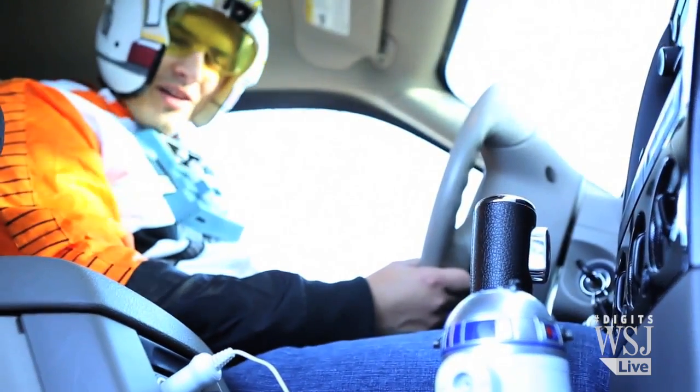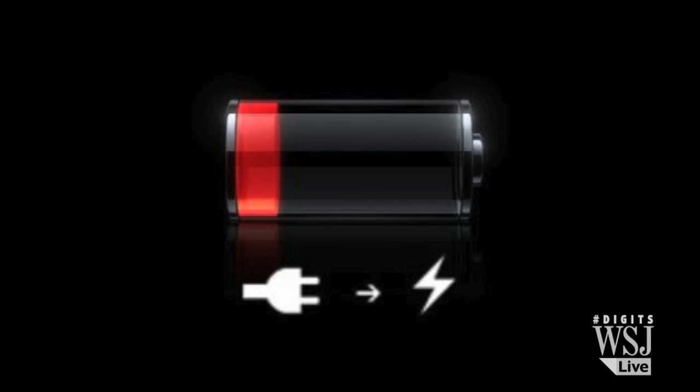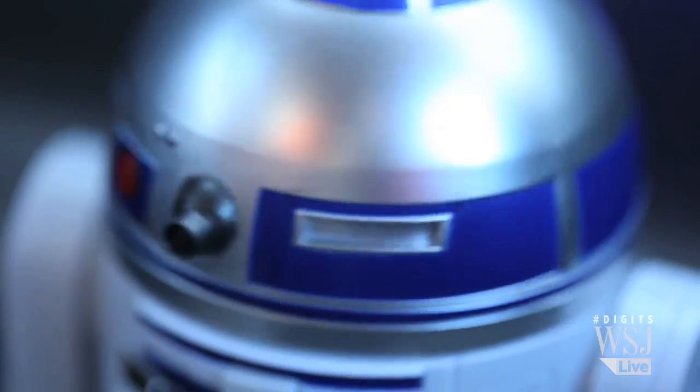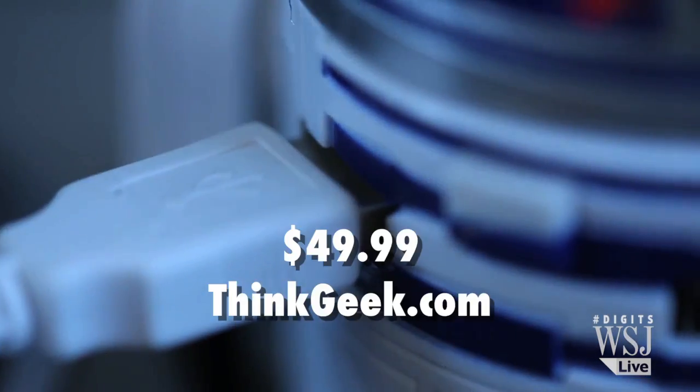You seriously don't know anyone in your life who's a complete Star Wars freak? Then this is not the droid you're looking for — unless you need a battery charger. My phone died again! The R2-D2 charger fits in your Landspeeder's cup holder and charges two devices. It costs $49.99.